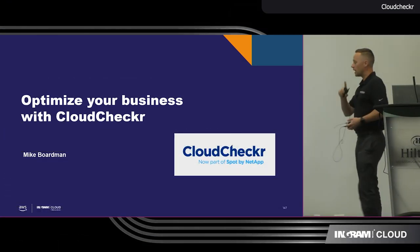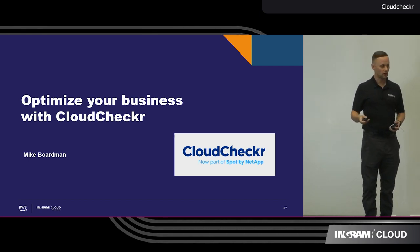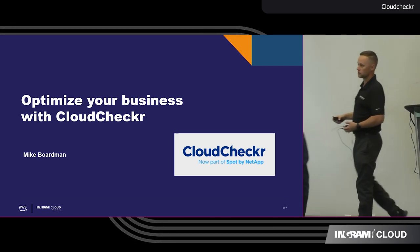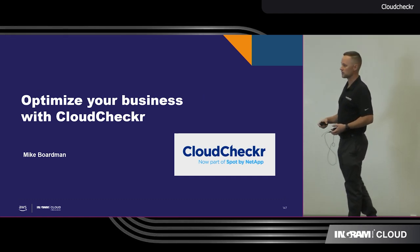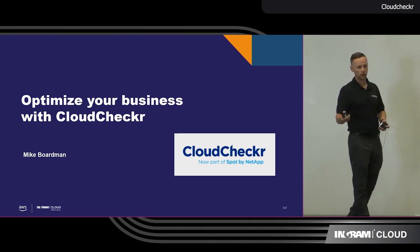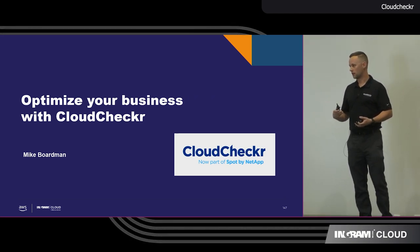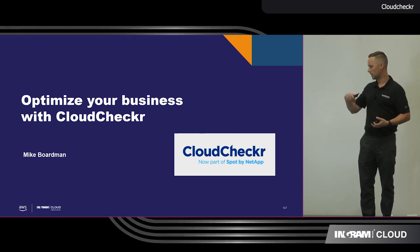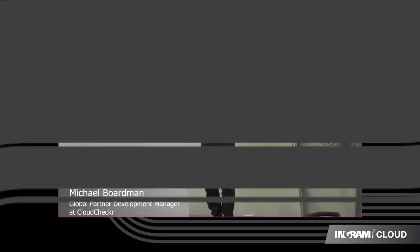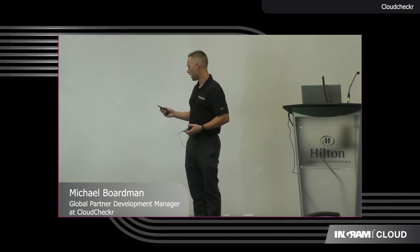I'm here to talk about CloudChecker and how we can optimize your business through Ingram Micro. It's one of the value adds that Ingram Micro offers to its partners at no additional cost. A little background on myself: I come from Ingram Micro. I worked there from 2017 until 2020, when I was made an offer to work at CloudChecker, and I managed the relationship between Ingram Micro and CloudChecker. So I'm very familiar with the team and all their programs.